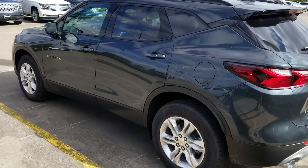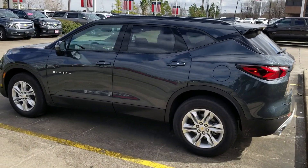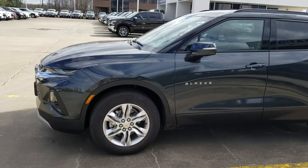This one's the V6, so it's the 3.6 liter. It's a really cool ride.